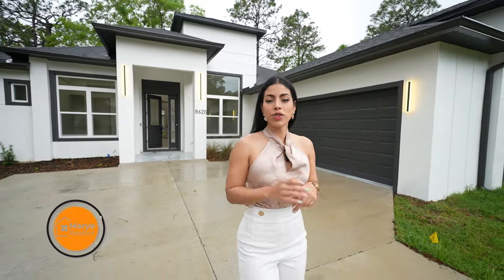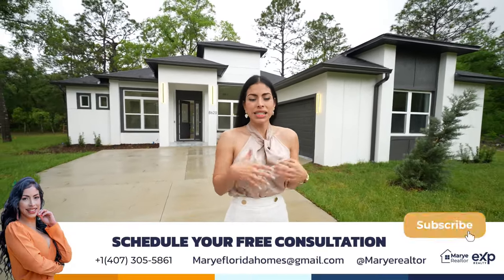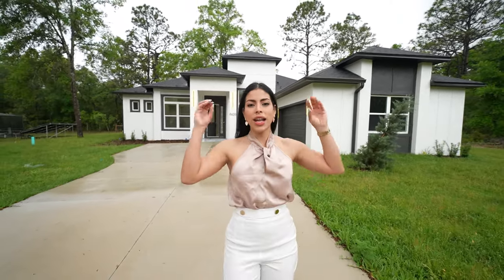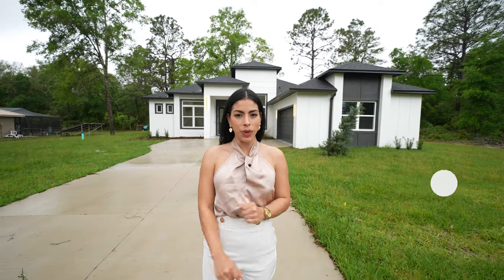Hello everyone, welcome to a new tour. My name is Margie Caldera and if this is your first time on this channel, my mission is to show you all of the new construction projects, incentives, communities, resale properties, and education about real estate. If this channel sounds like you, make sure to like, subscribe, and comment for more content like this every week.